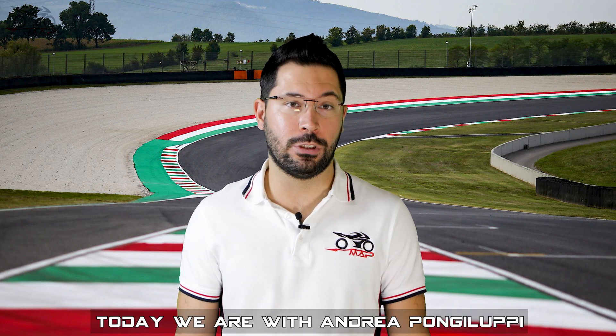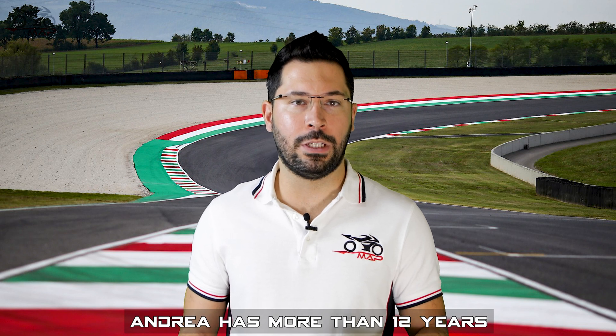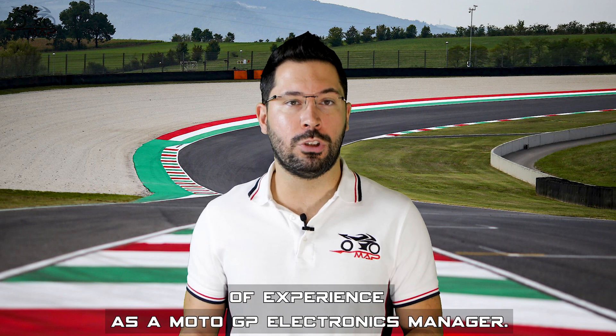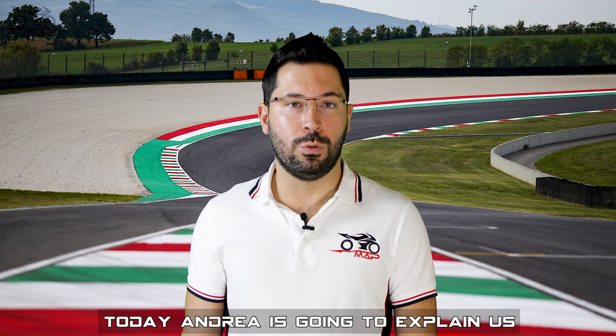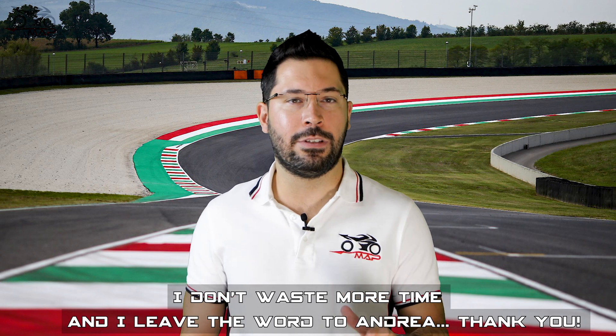Hi guys, today we are with Andrea Pongiluppi, our electronics manager. Andrea has more than 12 years of experience as a MotoGP electronics manager. Today Andrea is going to explain the traction control. I don't waste any more time and leave the words to Andrea.